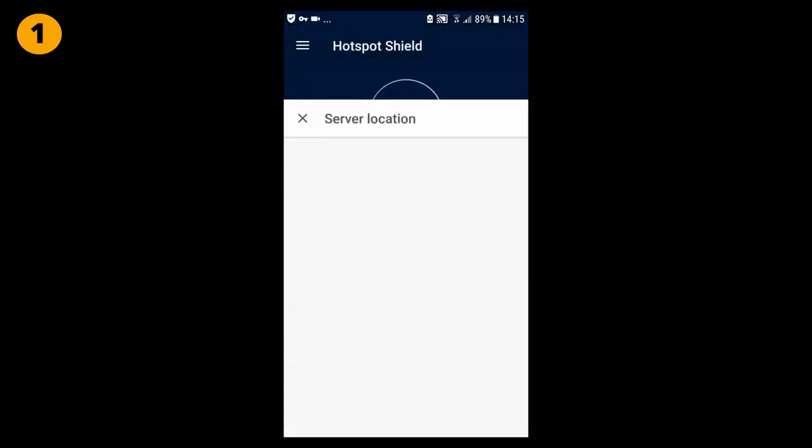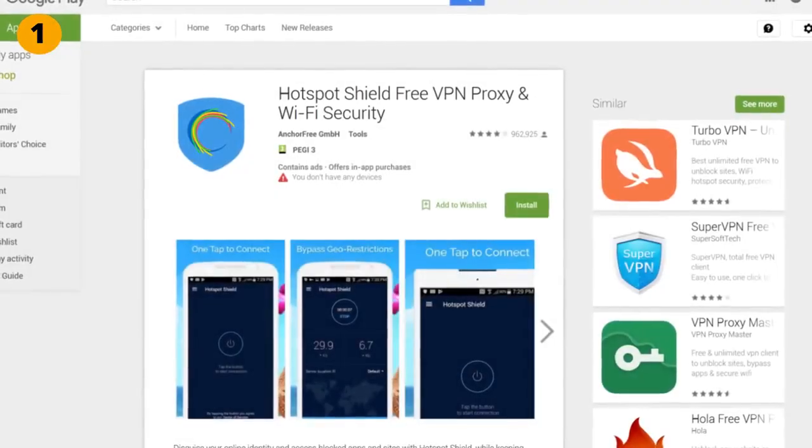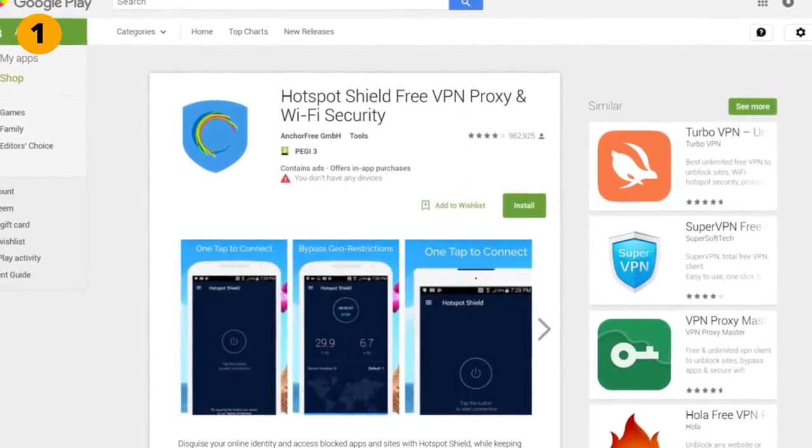The app is ad-supported, as most of these free apps are, but you can also upgrade to a premium version without ads. Overall, I will give Hotspot Shield 9 out of 10 points.